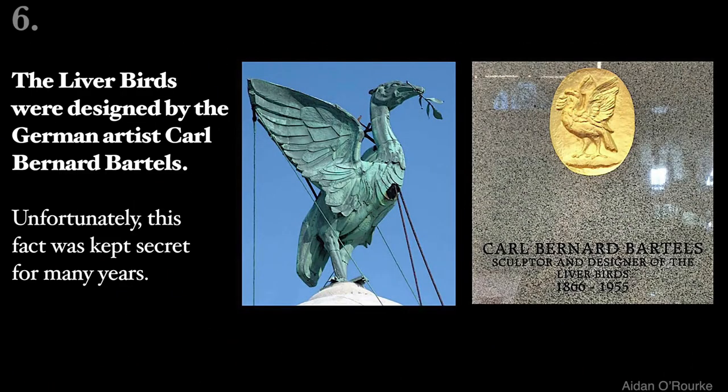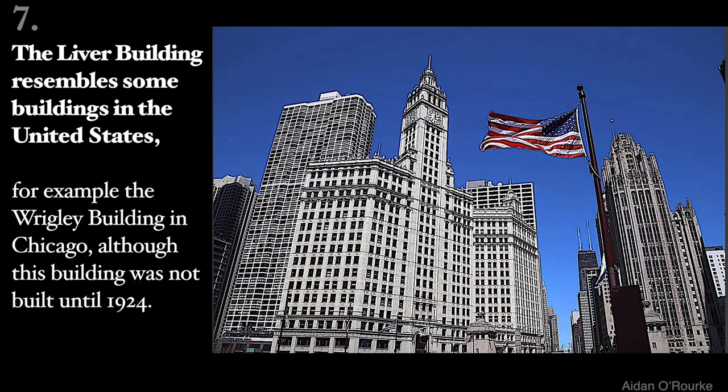The Liver Birds were designed by the German artist Carl Bernhardt Bartels. Unfortunately, this fact was kept secret for many years. The Liver Building resembles some buildings in the United States, for example the Wrigley Building in Chicago, although this building was not built until 1924.